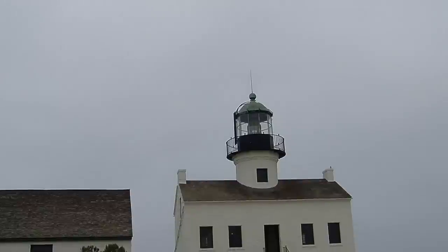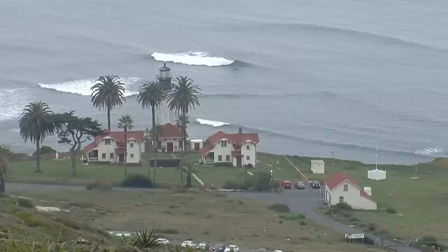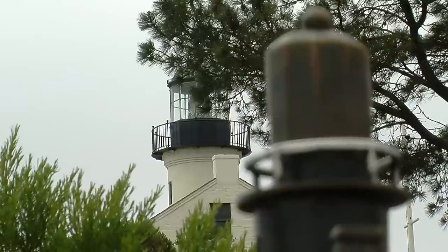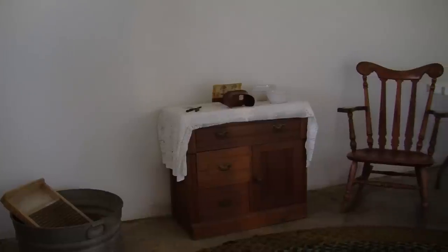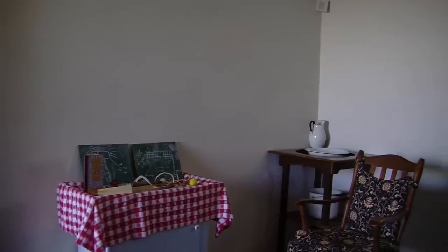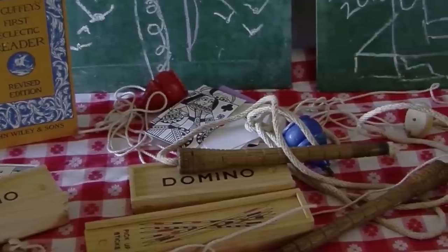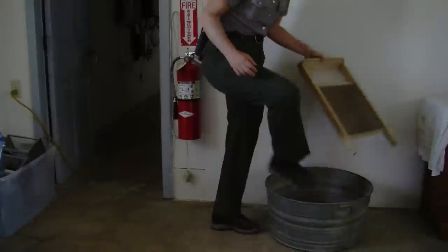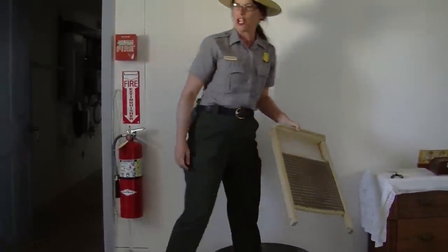In 1891, the lighthouse was decommissioned and moved down to where it currently exists on Pelican Point. It's called the New Point Loma Lighthouse. We are in the basement of the lighthouse, and this is where visitors get to come down and actually see and touch things from the 19th century. We have dominoes and a jump rope, and over here is the wash basin where they can stand in the shower area and scrub their belongings, with everybody sharing the same bathwater.